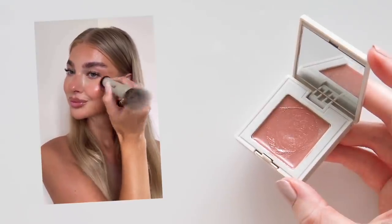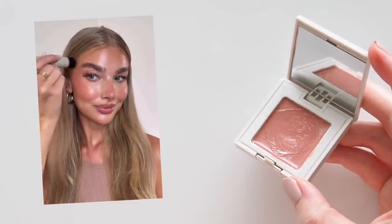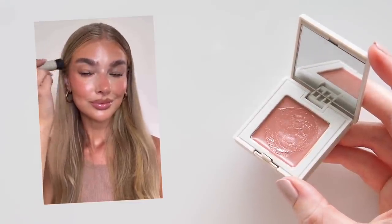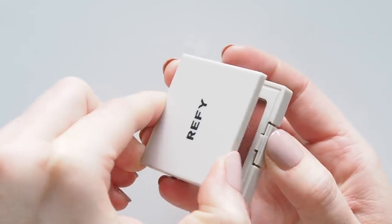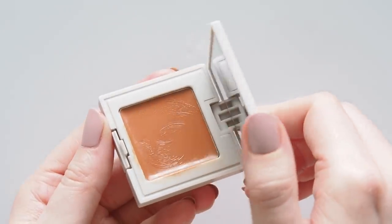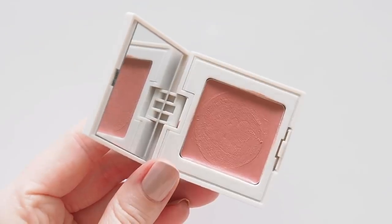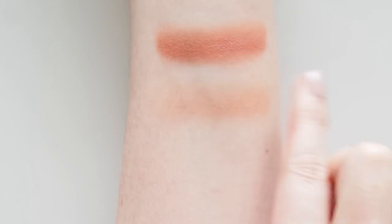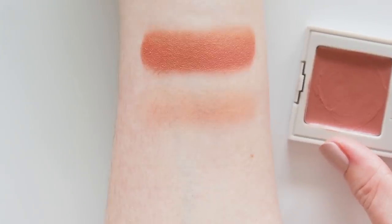Jess applies her blush quite high up and out along her cheekbones and that's how I do it too — I love how it lifts the face for a youthful, realistic sun-kissed feel. It's very pigmented so you don't need much, and it does have a slightly dewy finish, but definitely not as dewy as something like M Cosmetics Colour Drops or Rare Beauty's Dewy Blush. Malaya is called a cool dusty pink with neutral undertones — this is a really refreshing deep pink, and this colour works perfectly with the cream bronzer to give you a realistic very rosy flush.